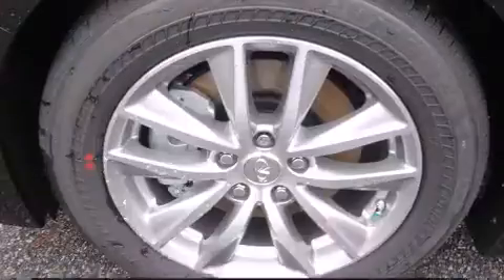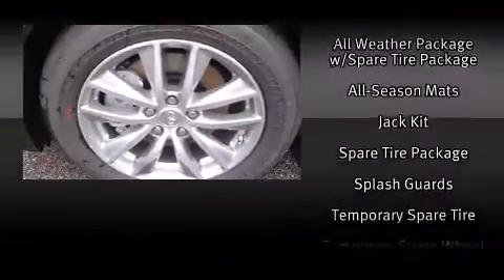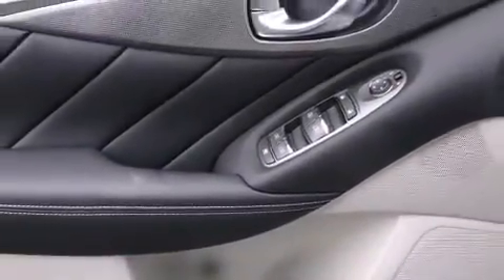Infiniti ensures the safety and security of its passengers with equipment such as head curtain airbags, front side impact airbags, traction control, brake assist, anti-whiplash front head restraint, and four-wheel disc brakes with ABS.